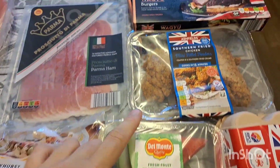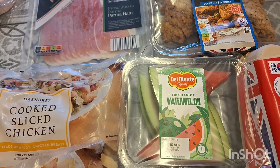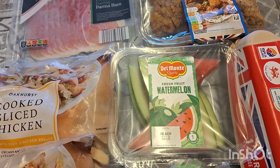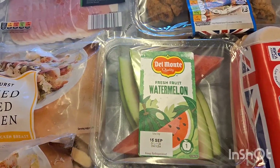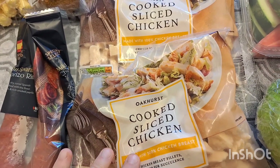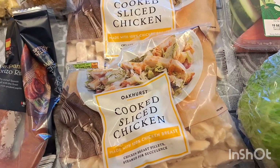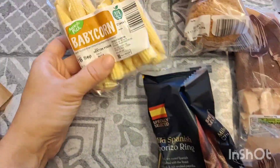Some watermelon slices — I keep buying whole watermelons but by the time I cut them up they just taste like pure water without that nice watermelon flavour, so I gave up and I'm trying these instead. Two lots of this frozen sliced cooked chicken, which I'll fry with the satay sauce as a quick dinner. Some lettuce, some eggs, some chorizo, and baby corn.